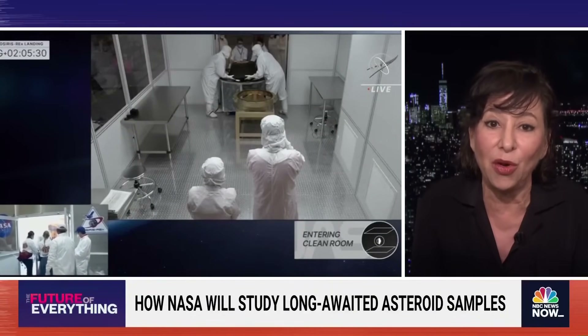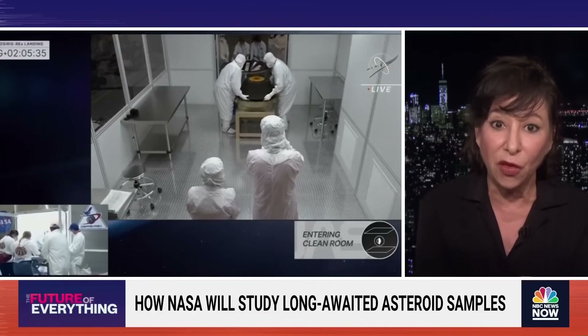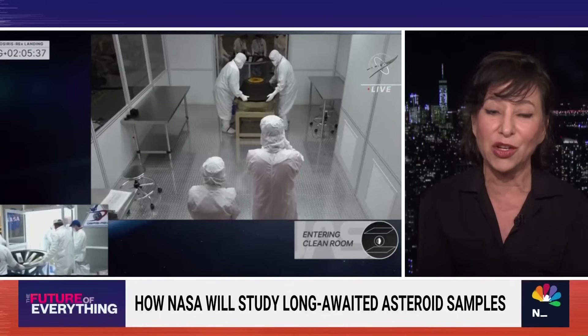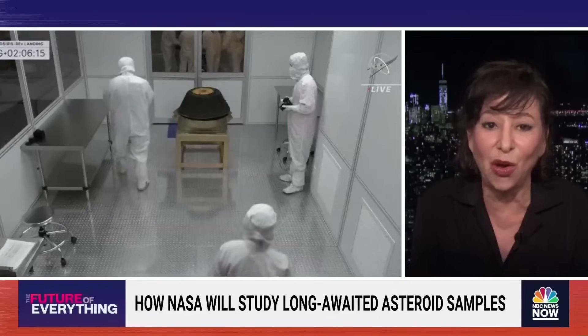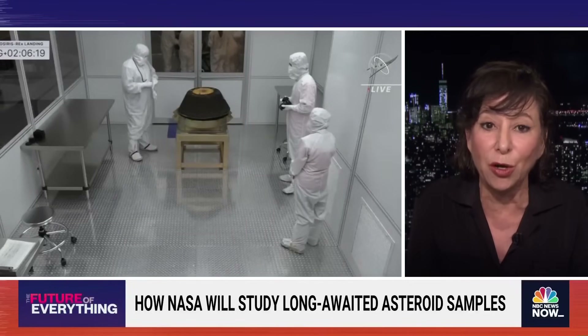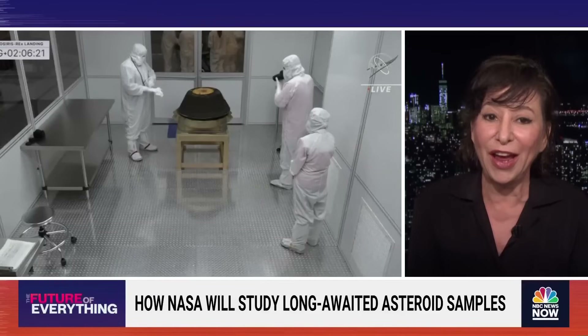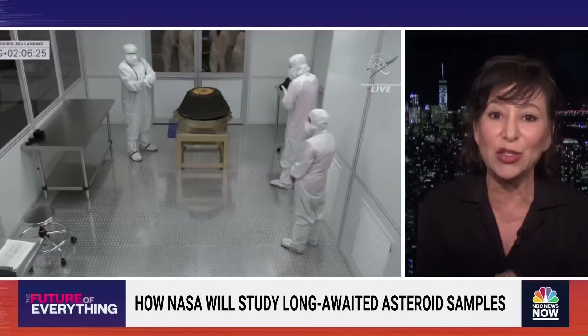And we don't have any other access to that. So what we're hoping to find out is: are there the building blocks for life — amino acids? There's no expectation that there's bacteria or microbes or viruses, so it's safe in that sense. But you can see how they're approaching it with great care, not so much because they're concerned the asteroid's going to contaminate us, but because we're going to contaminate the asteroid.